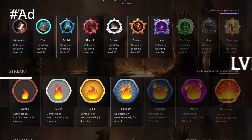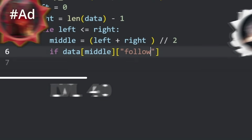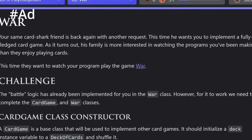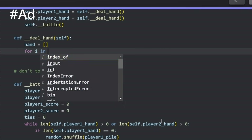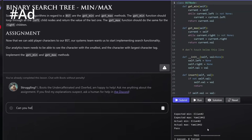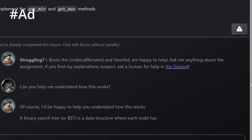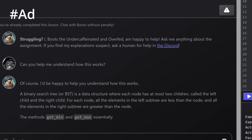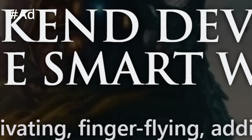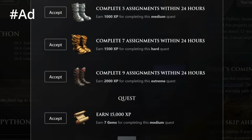Because those clever people at boot.dev have made learning backend development feel like a captivating RPG game. Do you know the only real way to learn coding? Writing code. And with the boot.dev platform, you'll write a ton of it. But what if I get stuck? If you ever struggle to understand a concept, Boots — a powerful bear wizard that's been trained on each lesson — can walk you through your issues. He's an AI that will ask you questions to help you understand, rather than hand you the answers.